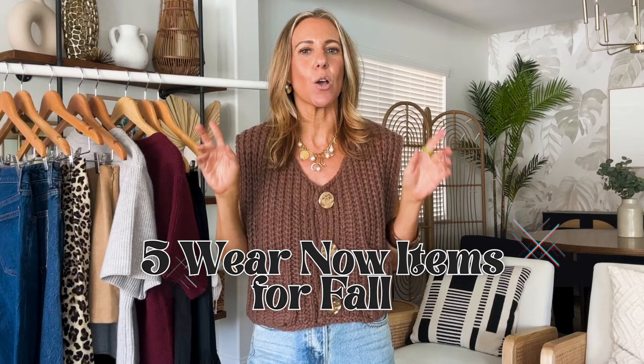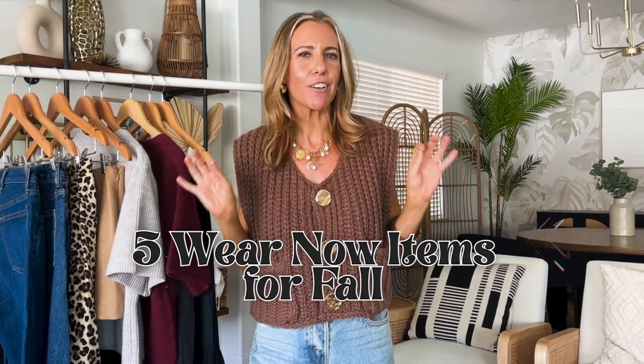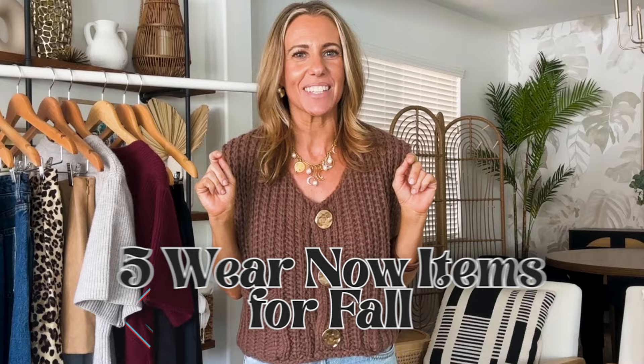Fall is finally here and I couldn't be more excited about it. The fall season is the best when it comes to fashion and style — there's just so many cozy layers, so much you can do with your wardrobe. I do love fall fashion, but the problem is that the weather is not cooperating. There's been a major heat wave and I want to wear all these cozy sweaters and I just can't. So today I decided to put together a video sharing five easy wear-now items that you can add into your wardrobe, still wear them, and feel like fall even if it's still sunny and warm outside.